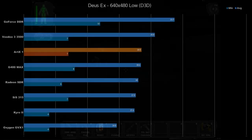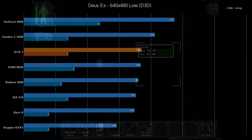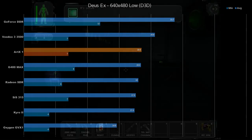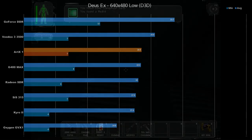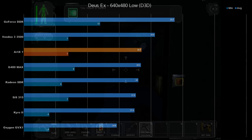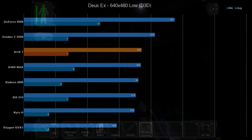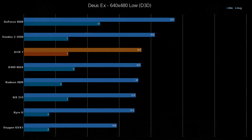Deus Ex puts the ARTX 1 closer to the top of the chart, once again falling behind the Voodoo 3 3500, but also beating the G400 Max. Although this was very choppy performance — I constantly saw it bouncing between 12 and 15 FPS, and if you looked in the wrong direction, you'd be stuck in the single digits. I would consider this game more playable at 16-bit color, but at 16-bit, the ARTX chip produces a pretty ugly image, complete with texture warping and decals not sticking to surfaces, and it doesn't make the game much more playable.